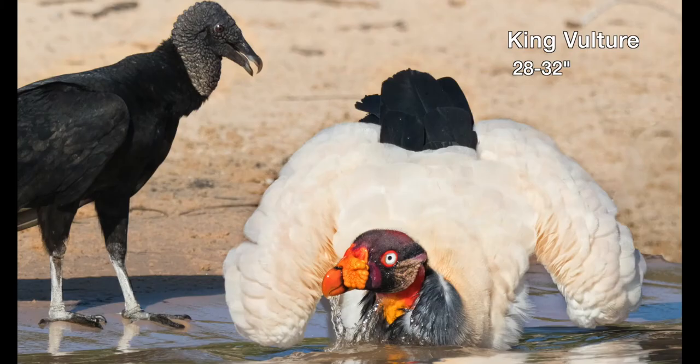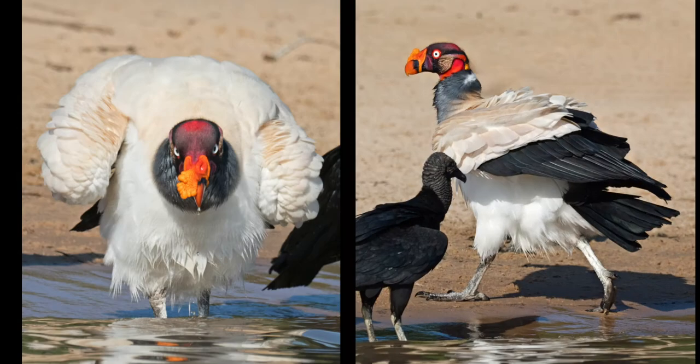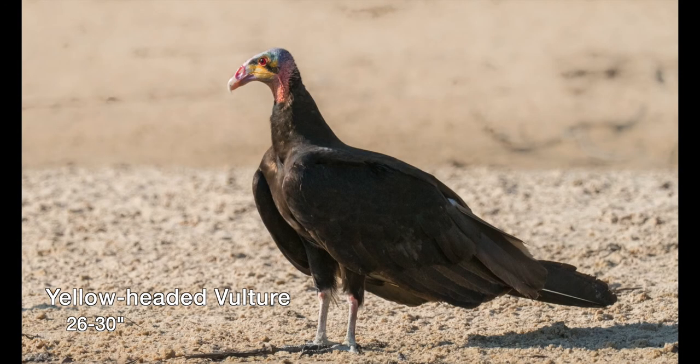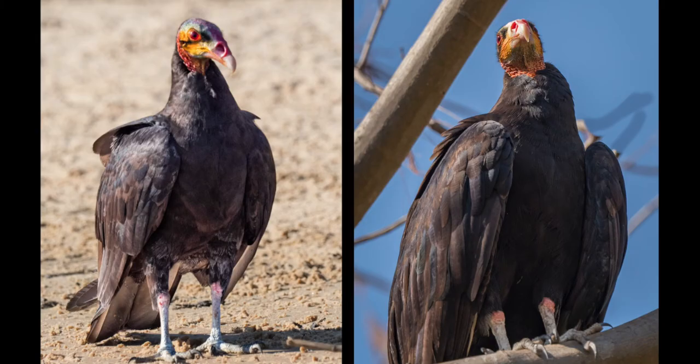King vultures are much larger than black vultures, which they easily dominate. They are not common and usually spotted singly or in pairs, soaring at great heights or feeding on a carcass. The lesser yellow-headed vulture is about the same size as the more numerous black vulture. They never seem to fly high, but prefer to glide above the grass, similar to harriers.